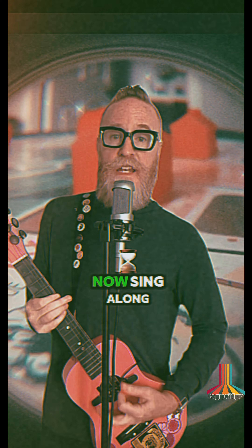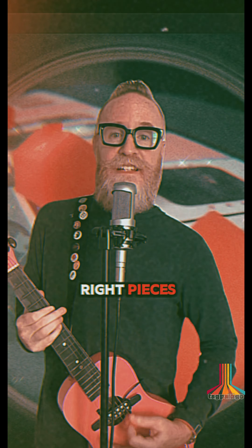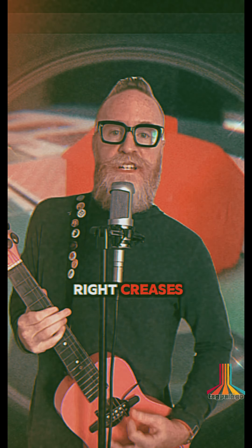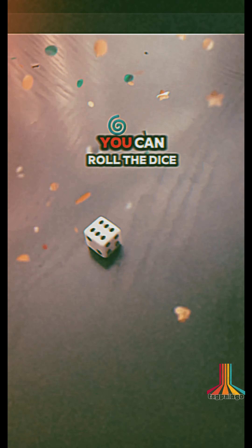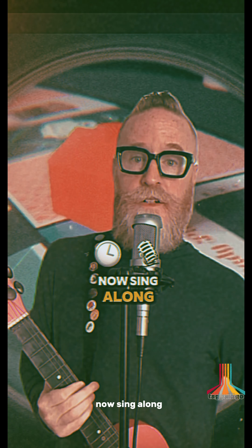Monopoly has all the right pieces, Monopoly has all the right creases. You can be a hat, you can be a car, you can roll the dice, you can be a star — now sing along.